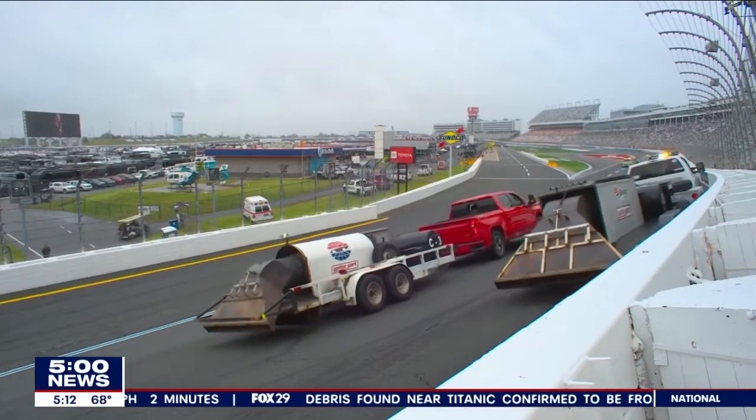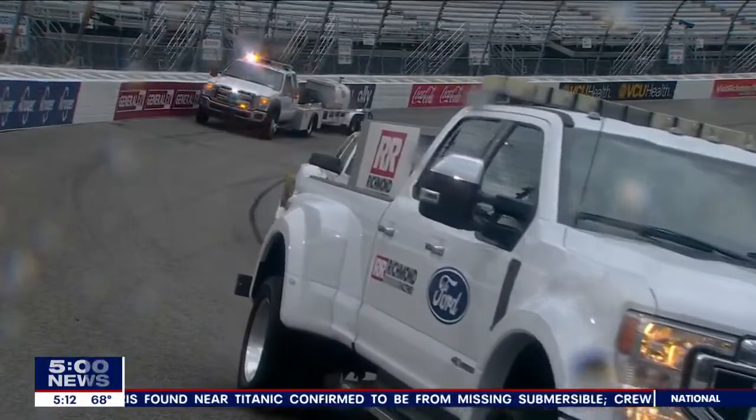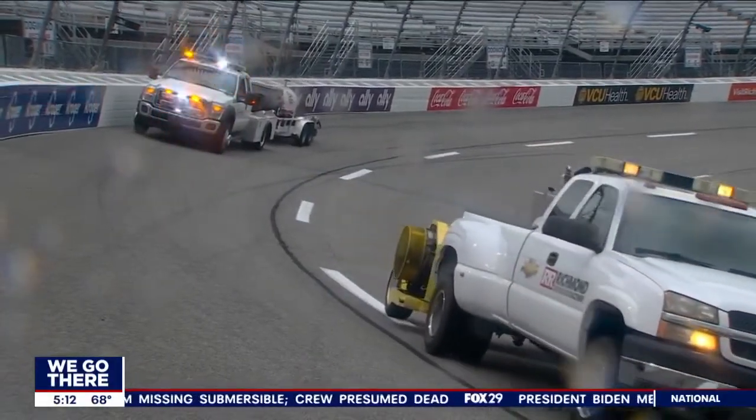So even on a clear, rain-free day, jet dryers are going to circle the track multiple times to just collect any moisture within. But they're even especially valuable after those weather delays as well.